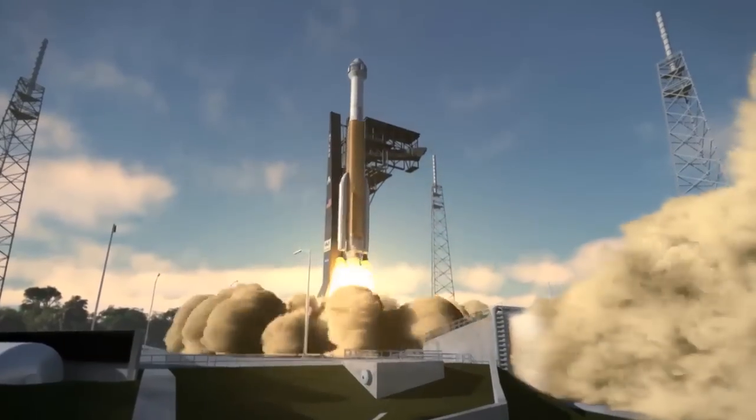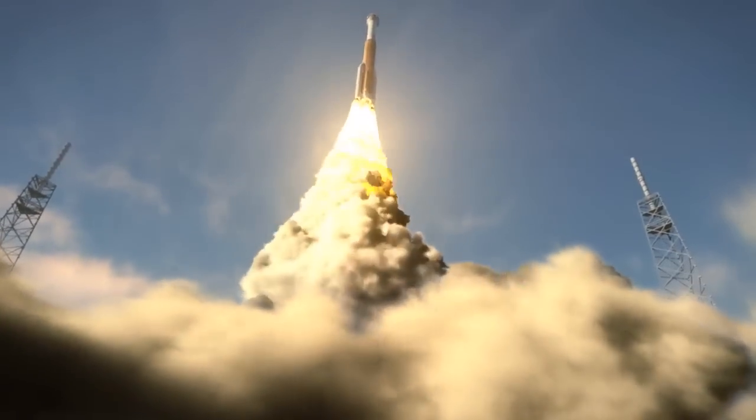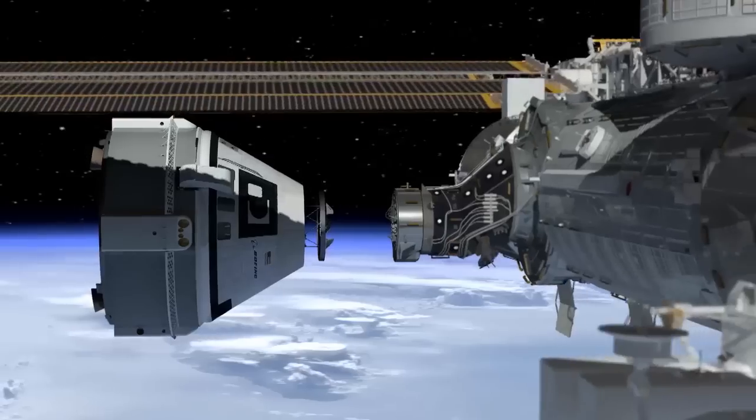The engine will be mounted to a Centaur upper stage that will form a complete United Launch Alliance Atlas V booster, tailored to push the Starliner and its crew into orbit during the crew flight test to the International Space Station.